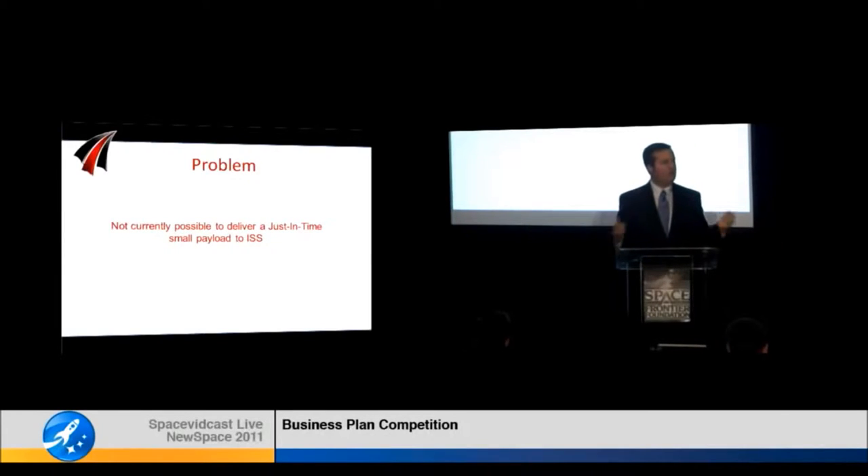Right now, just-in-time small package deliveries are a critical part of the terrestrial economy. However, this capability is not available to space station utilizers such as NanoRacks and their customers.